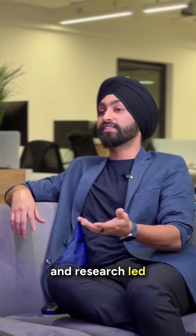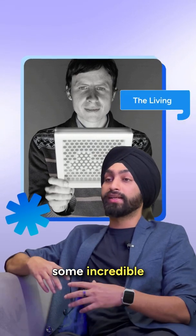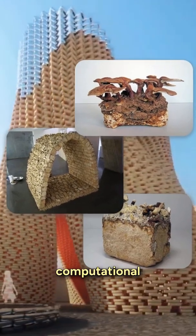For experimental and research-led designs, The Living, now a part of Autodesk, is doing some incredible work. Their Hi5 pavilion was designed using biodegradable mycelium bricks, grown and shaped using computational design principles.